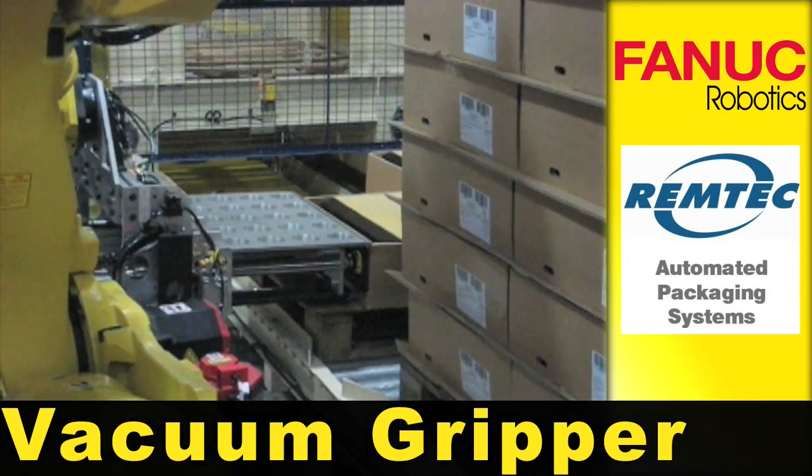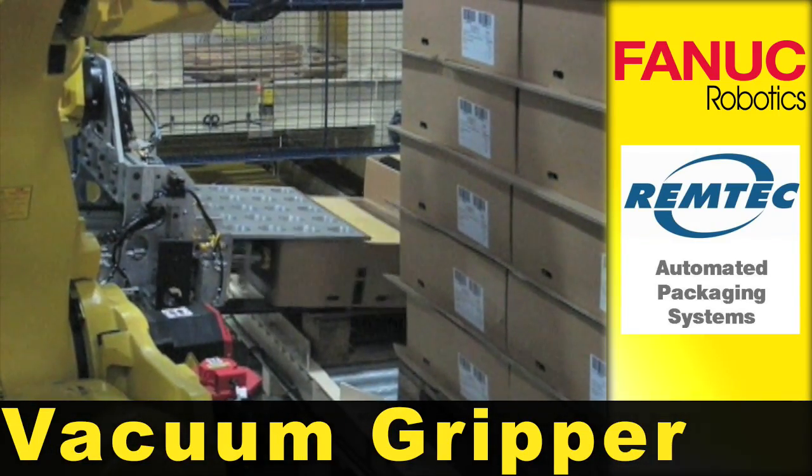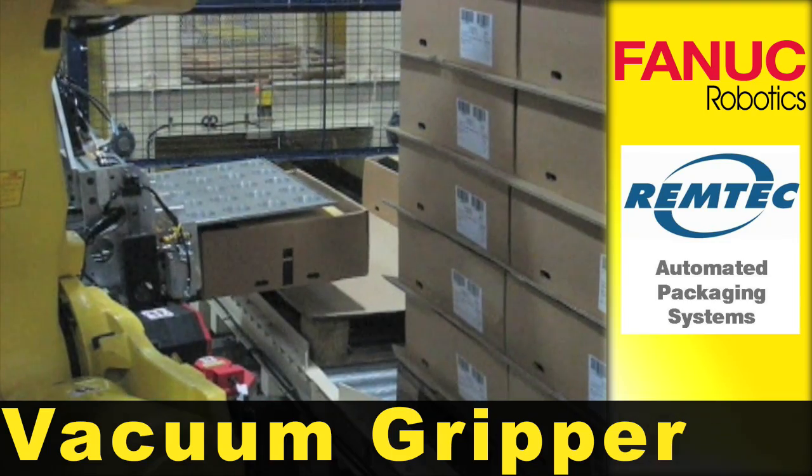The robot locates the top layer of cases and pulls the case into the end-of-arm tooling using a vacuum.